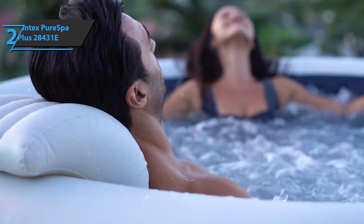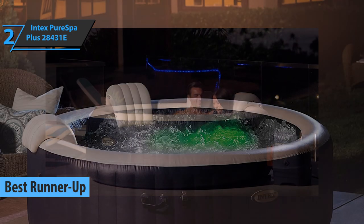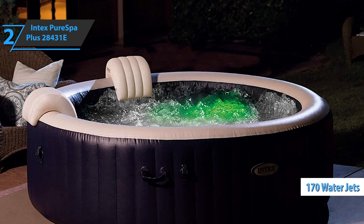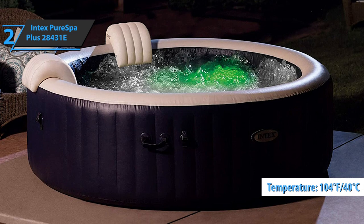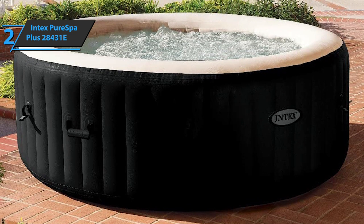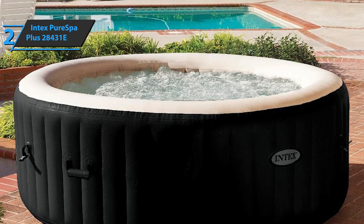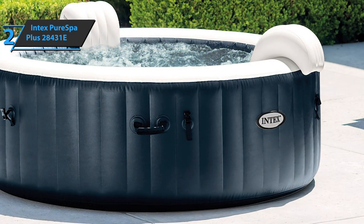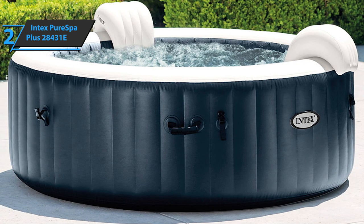The runner-up best inflatable hot tub goes to the Intex Pure Spa Plus 2843-1E. It comes with as many as 170 soothing water jets, delivering an outstanding spa experience in water up to 40 degrees Celsius or 104 degrees Fahrenheit. This whirlpool tub is ideal for up to six people, and at the touch of a button you can adjust it depending on your current wishes and needs. The control panel is quite practical and easy to use. The Intex Pure Spa Plus 2843-1E also boasts a built-in system that purifies hard water, so you'll feel softer water on skin as well as the entire surface of the jacuzzi.